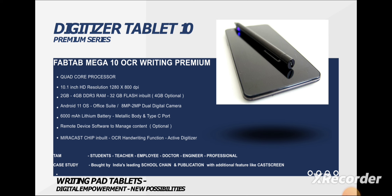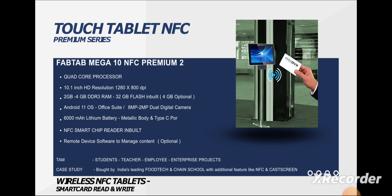Next comes the Touch Tablet with NFC, which is a first in India. This tab has NFC enabled inside it, and it comes with a quad-core processor. This tablet is mainly designed for offices and schools, because it can be used extensively for attendance management in offices and schools.